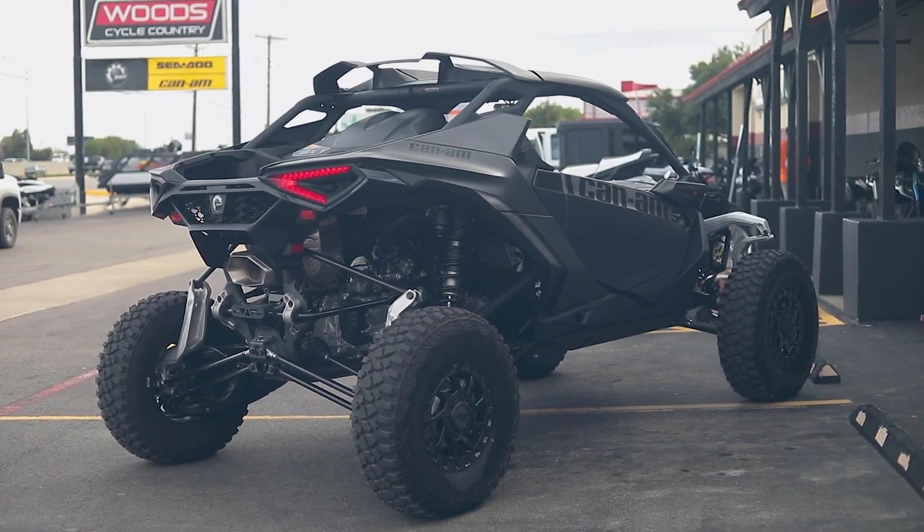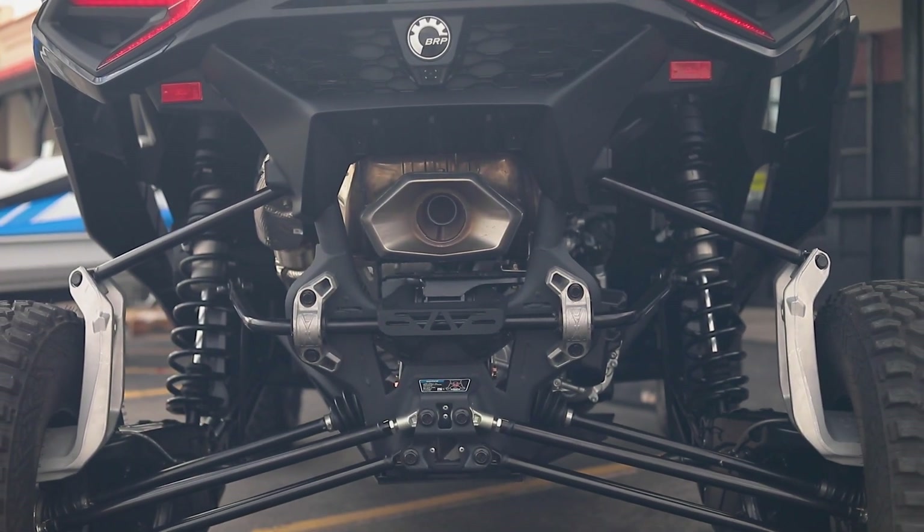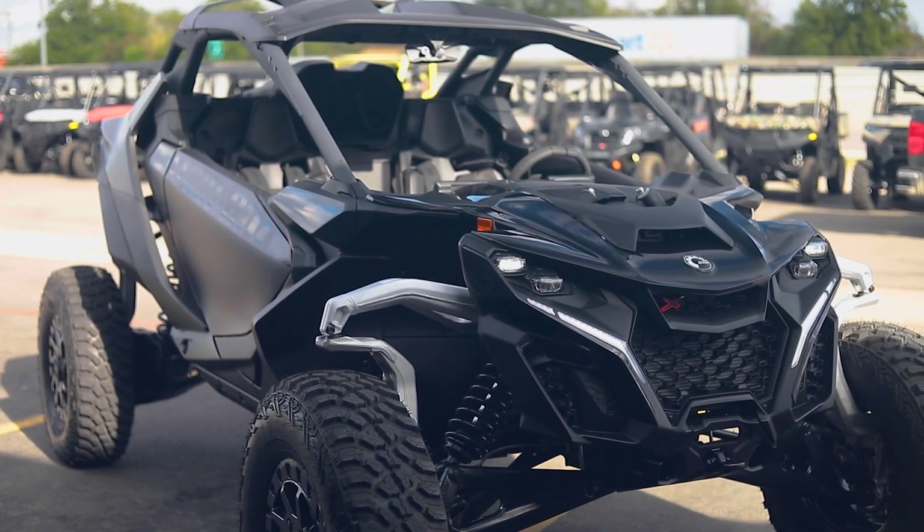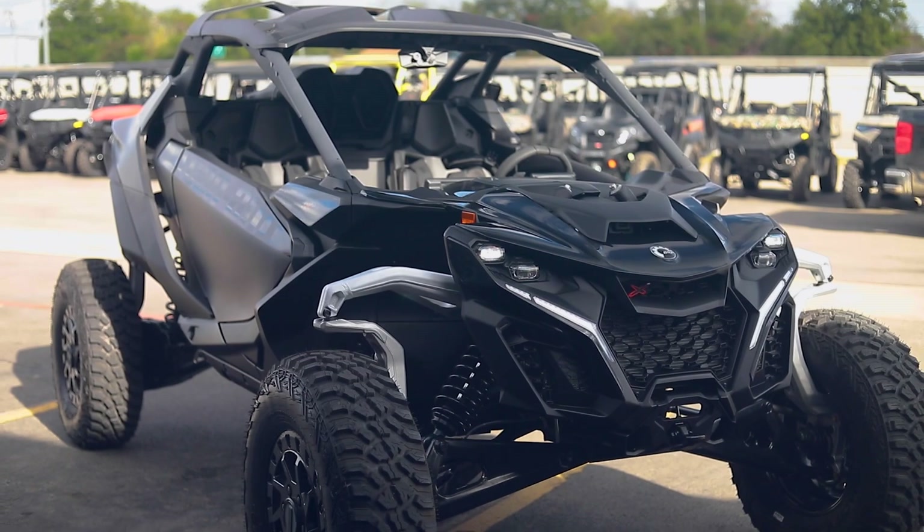What we have here is 999 cc's turbocharged, 240 horsepower. It's said to have a top speed just over 100 miles per hour.